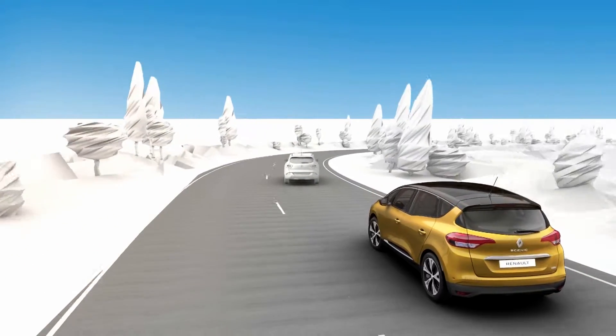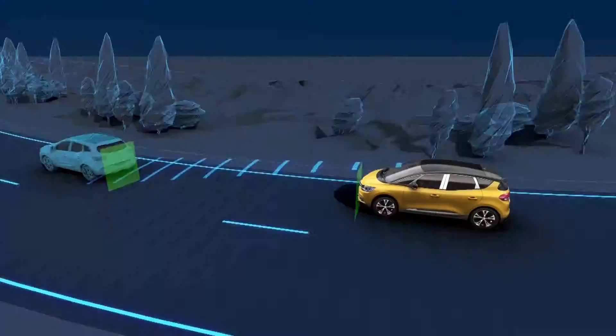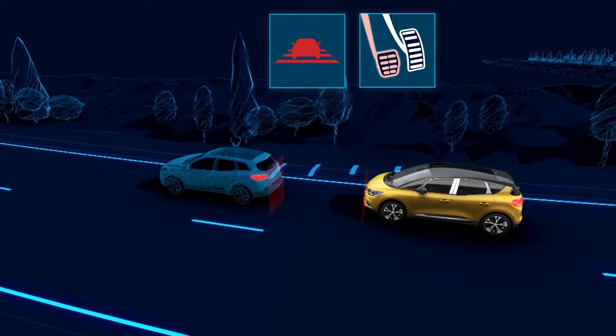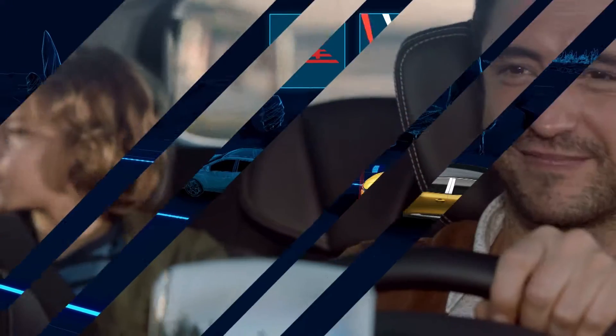Between 4.34 and 99.2 miles per hour (7 and 160 km per hour), the active emergency braking system measures your distance from the vehicle in front. If a risk of collision is detected, the system brakes automatically to avoid the collision or restrict the damage it might cause.